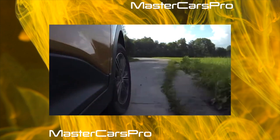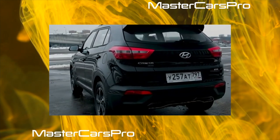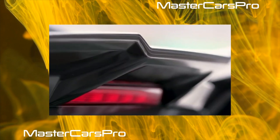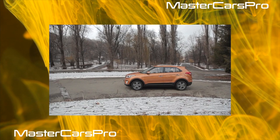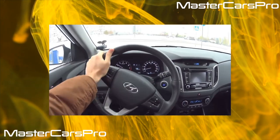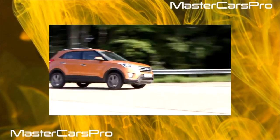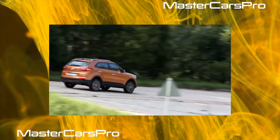Hyundai calls the Creta almost the most spacious crossover in the compact segment. We have yet to verify this in comparative tests, but at first glance the Koreans do not lie — the interior is really spacious, pleasing even on the second row for tall people. That said, the amenities in the rear seats are scarce. There is two-stage seat heating included in the winter package for 25,000 rubles, a ceiling light and coat hooks, but you can't dream of central air ducts or an additional power outlet.